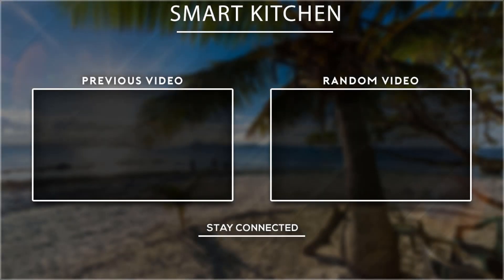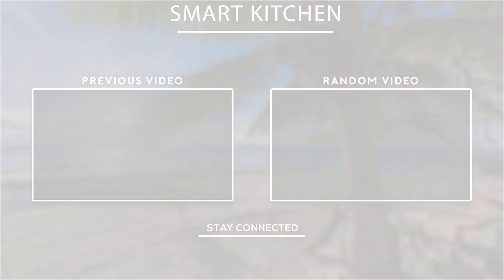Thank you for watching. If you found this video helpful, please don't forget to subscribe.